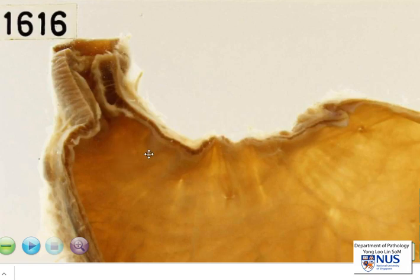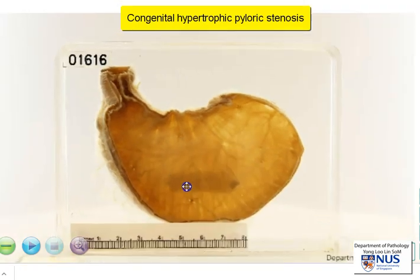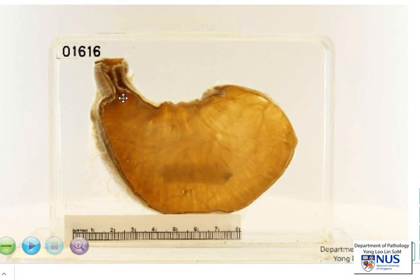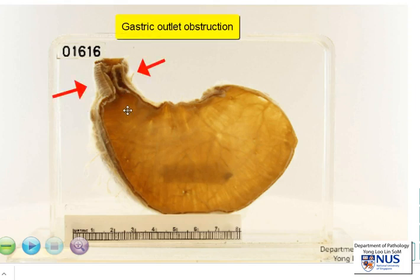This is a case of congenital hypertrophic pyloric stenosis. Clinically, this results in obstruction of the gastric outlet at the region of the pyloric canal, and therefore there is usually failure to thrive. There will be vomiting, and sometimes it can be projectile vomiting, usually occurring within the first few weeks of life. There may also be dehydration as a result of vomiting.